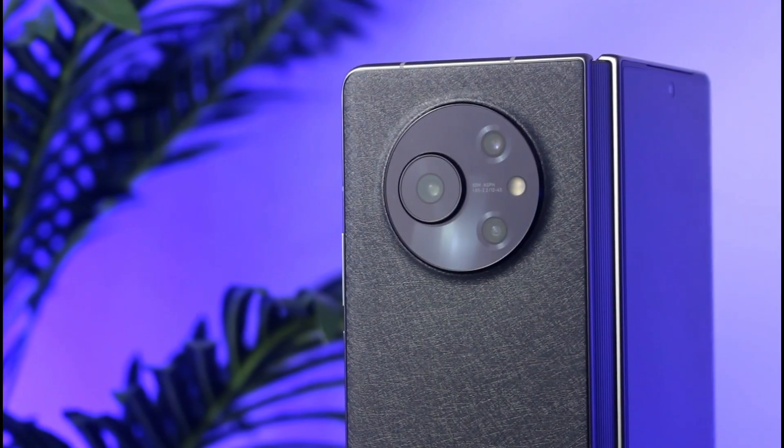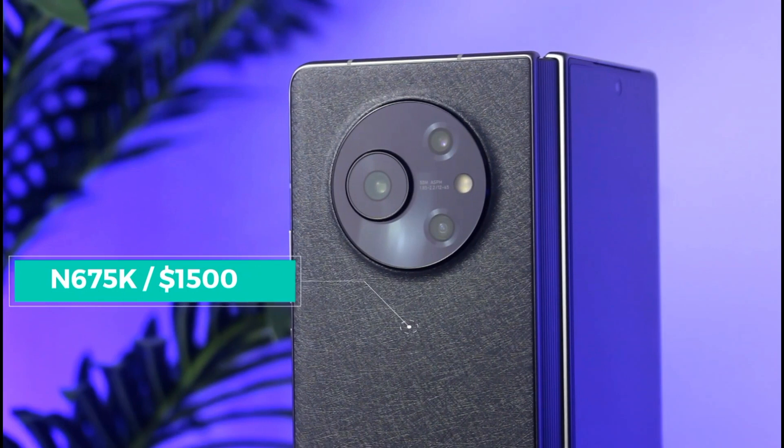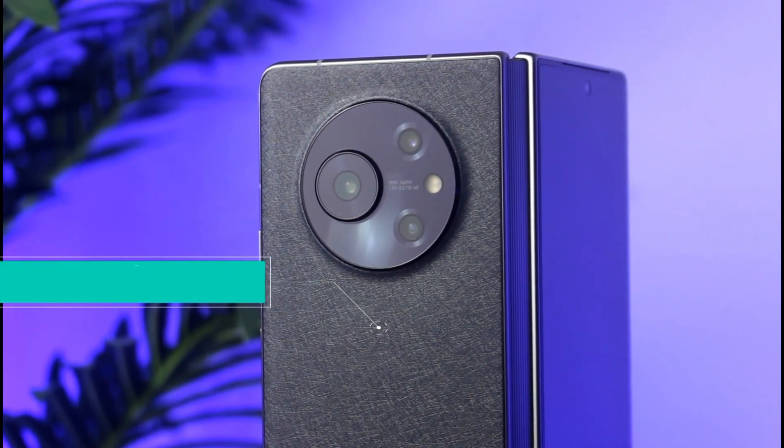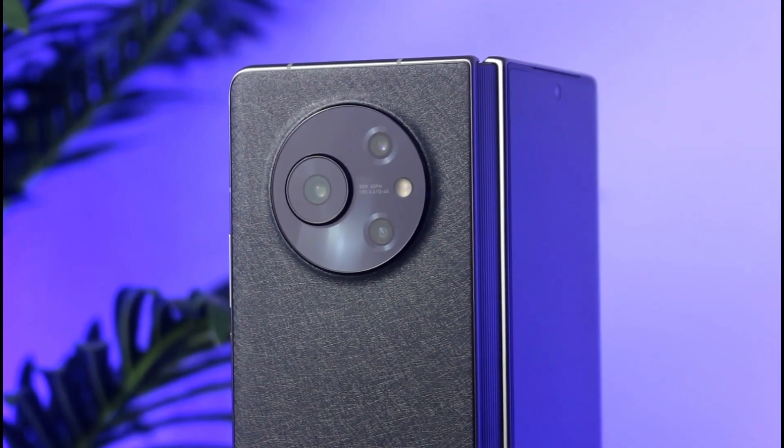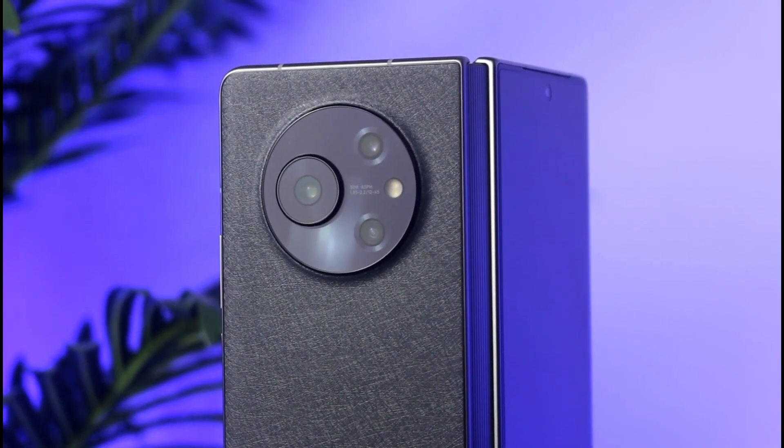Starting off with the price, this phone costs 675,000 Naira — it's very affordable if you ask me. The specs that come with this phone are also very impressive. When I had this phone for the first time, the first thought was a very good first impression.